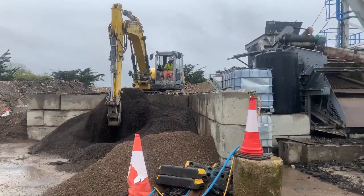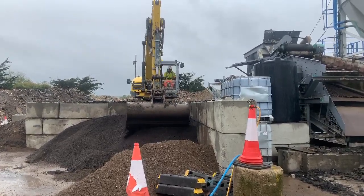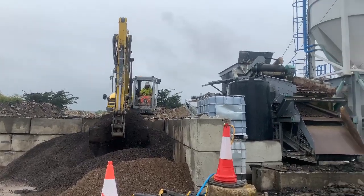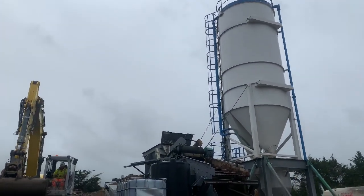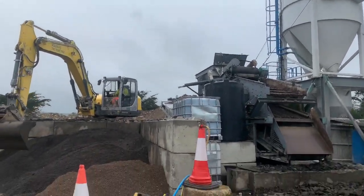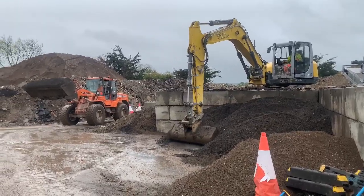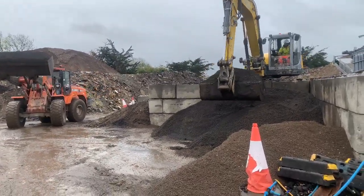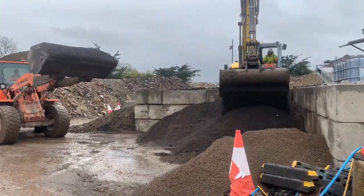Hellsham Roadways pride themselves on their more environmentally friendly asphalt. Here we can see the digger digging up crushed tarmac that has already been used on the roads, then loading it into the plant to create new road material. This process uses 40% less carbon dioxide than traditional methods, which heat all products at around 180 degrees. Instead, Hellsham Roadways use a cold process, saving carbon dioxide.